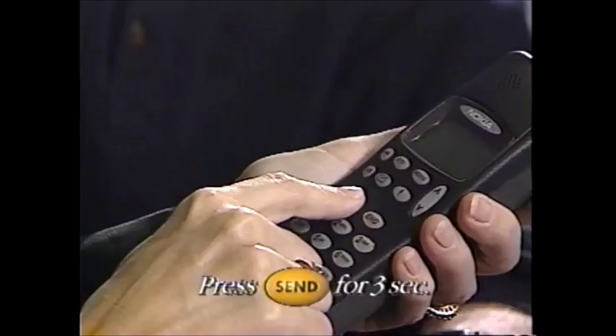Hi. Yeah, we're on our way out to that country inn — we thought you and Mary might want to join us. Oh, hold on a second. I think I have another call coming. Call waiting? Oh yeah, we do — it came with the phone, no charge. Press send and hold it for three seconds. There you go.